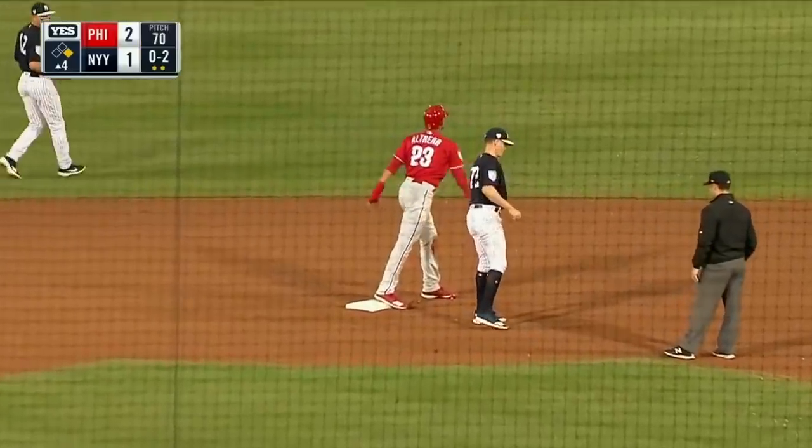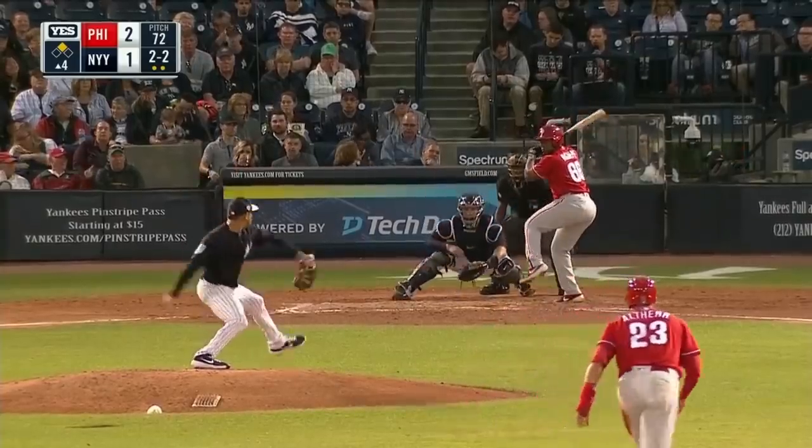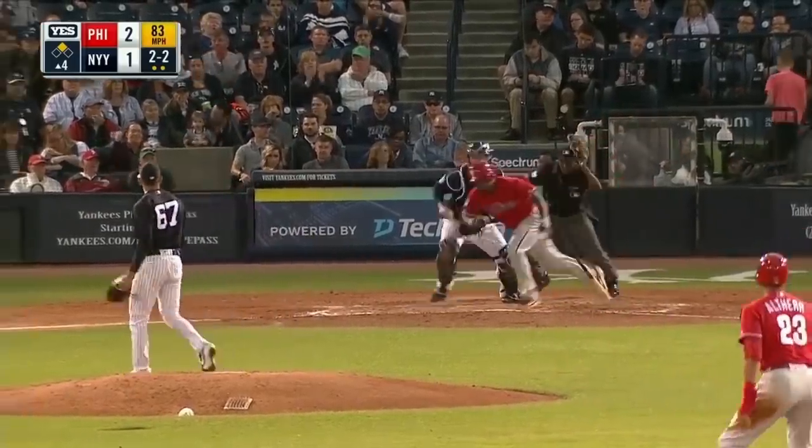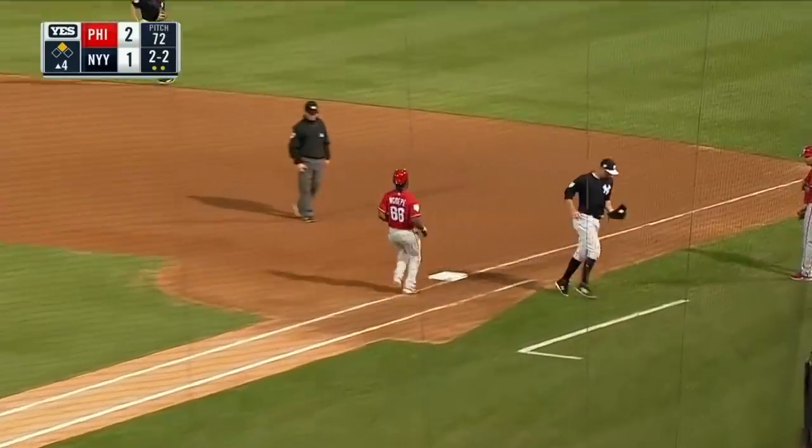Stolen base. Altair gets in there. The 2-2 count — swing and a miss, ball in the dirt, and Voit is out.